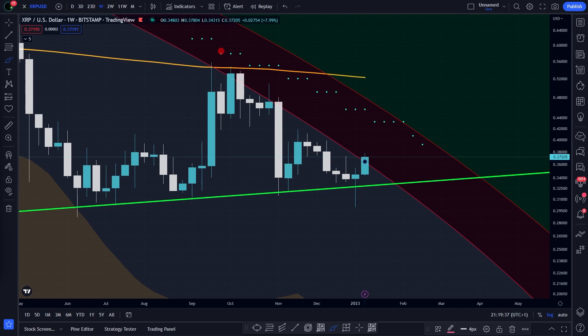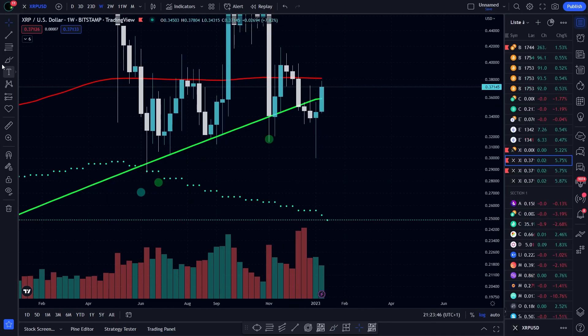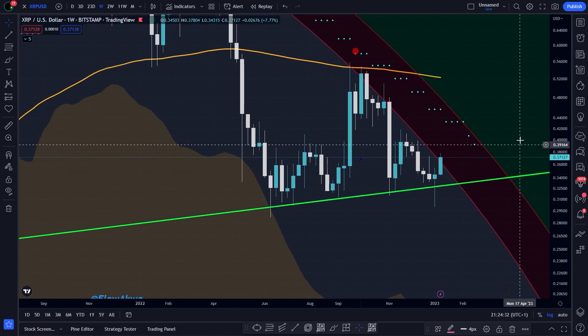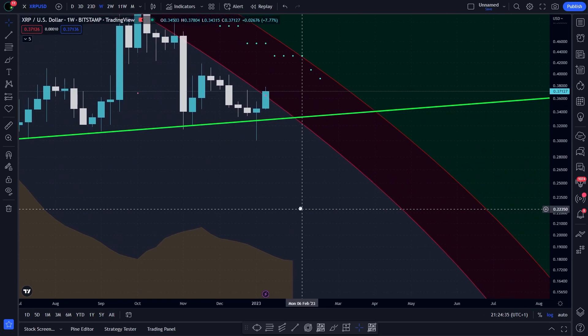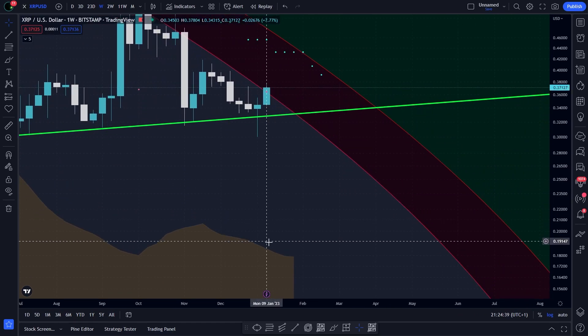Now let's dive into the supports. Of course, we have our closest support right now, which is around 33 cents. Then in this chart, we have the bottom line, which is currently around 25 cents. And finally, if we ever go down, the perfect target would be the mountain standard indicator, which is currently around 18 cents.